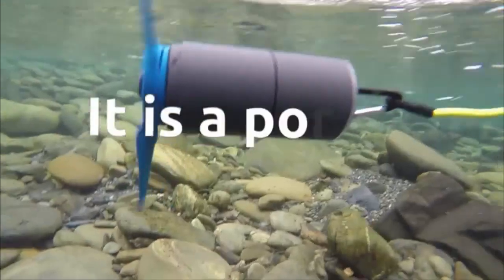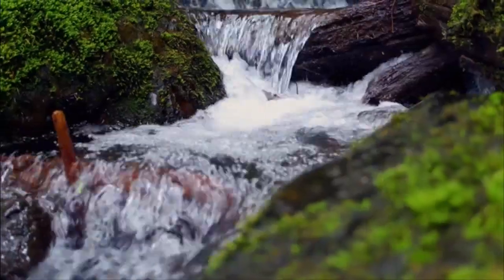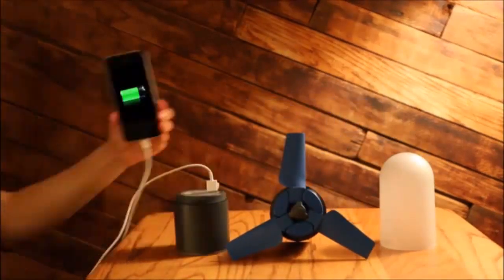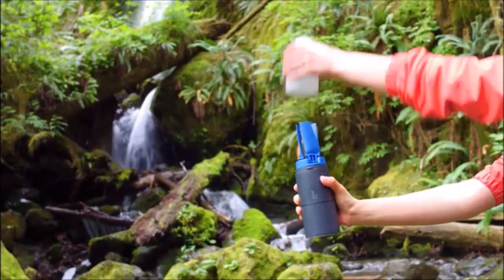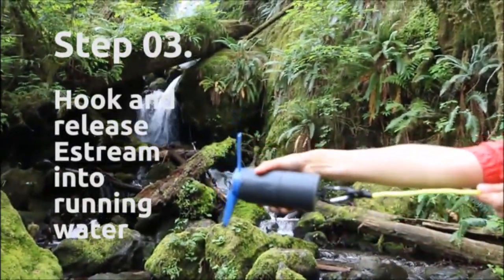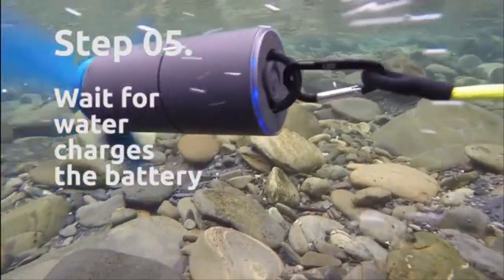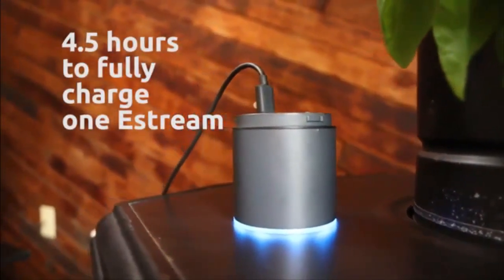I want to introduce you to eStream — it's a portable water power generator that converts any type of running water into stored energy. You can get personal, on-demand power with nothing but water energy. Here's how it works: remove the cover, unfold the turbines, lock them, then hook and release eStream into running water.